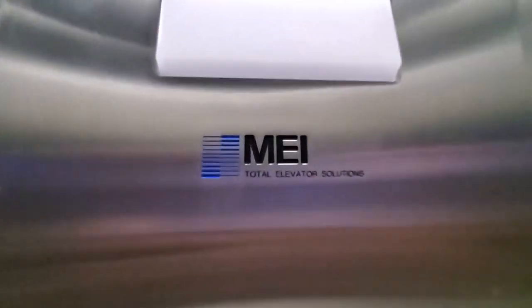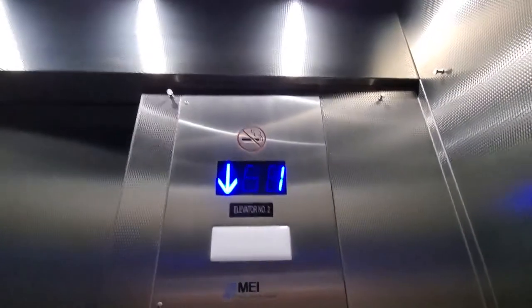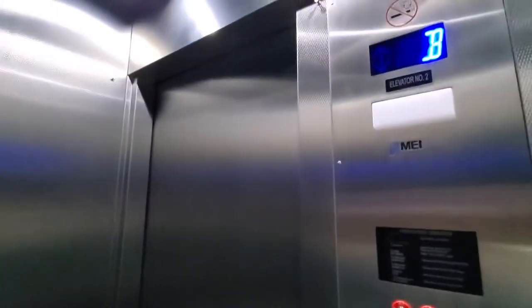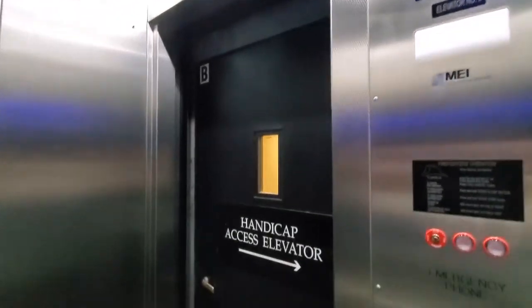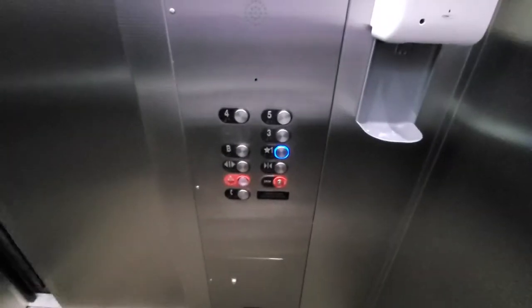Look at this. Rare to see, and labeled M.I. Very cool. I already filmed the video of the other elevator here, by the way. This would be just a quick sneak peek.